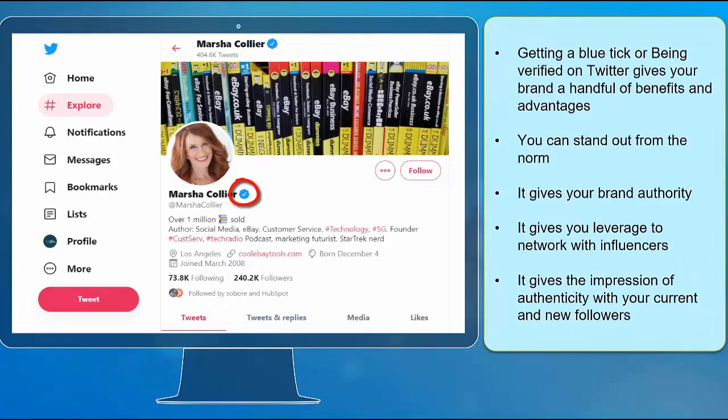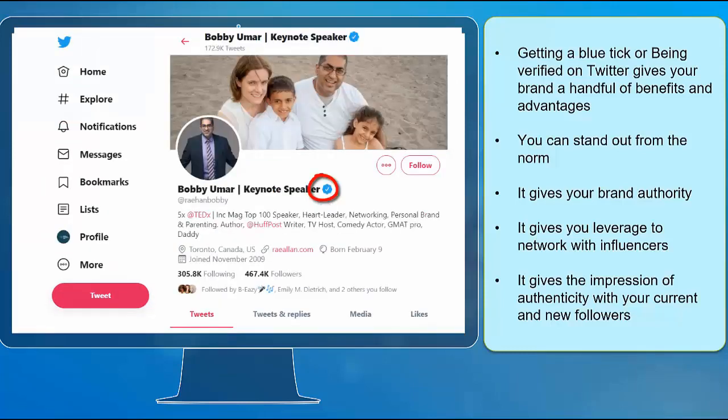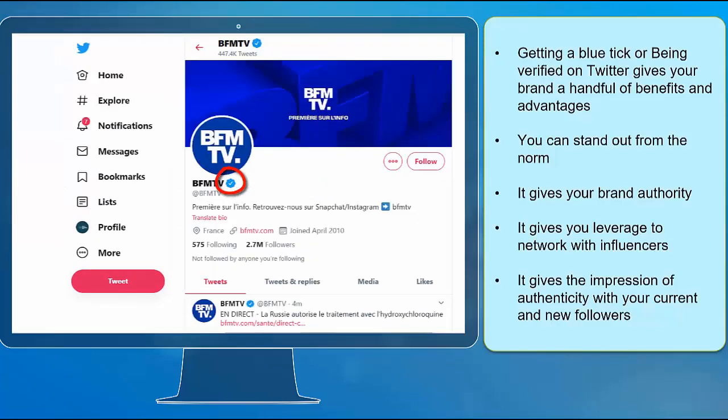Getting a blue tick on Twitter gives your brand a handful of benefits and advantages. You can stand out from the norm, it gives your brand authority, it gives you leverage to network with influencers, and lastly, it gives the impression of authenticity with your current and new followers.